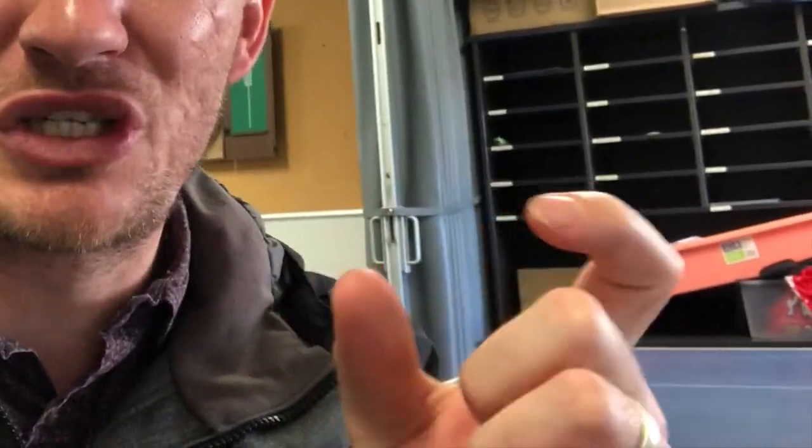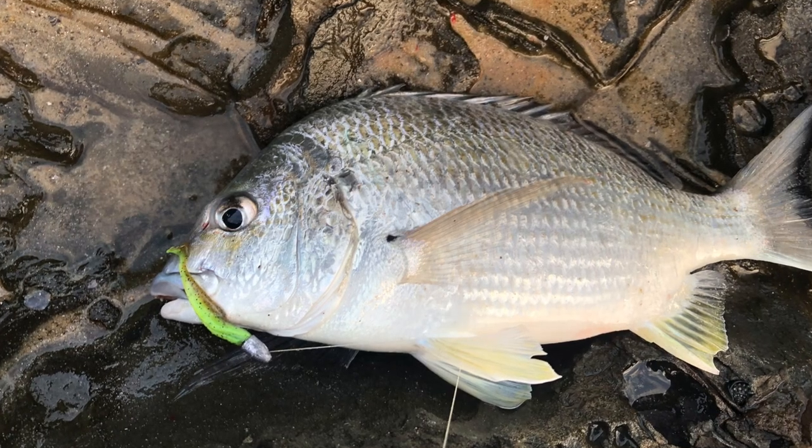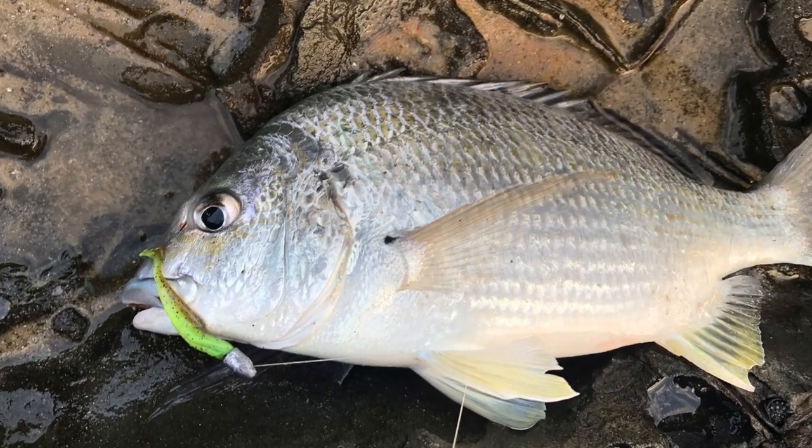A couple of days later, when I had more time, I went out and bought some more to test them out — in a smaller profile, 2-inch. And first cast — or maybe it was the second cast — back in the same spot, boom, hooked up to this beautiful 35-centimetre brim. These things just seem to catch fish. Well, that's been my experience so far.